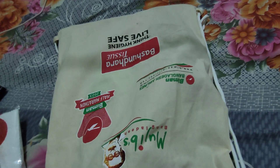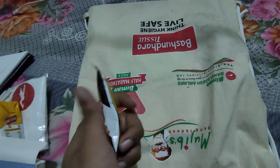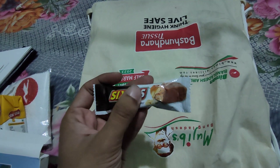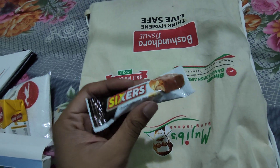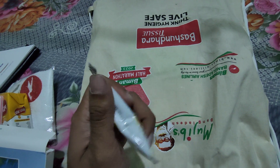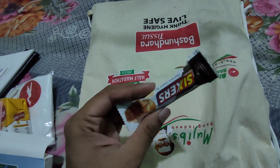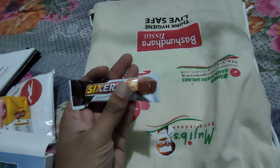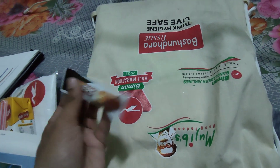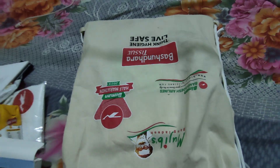Next item is Sixers — a chocolate-coated peanut bar with chocolate. I like it a lot, and they give it at every event.